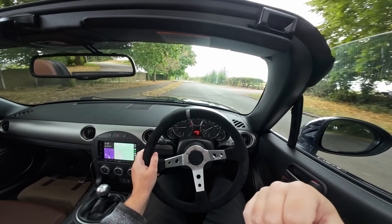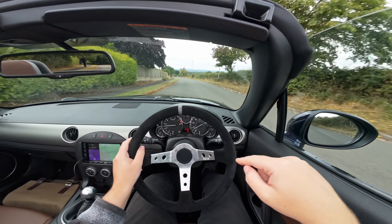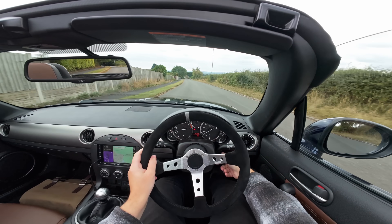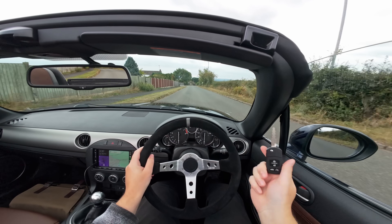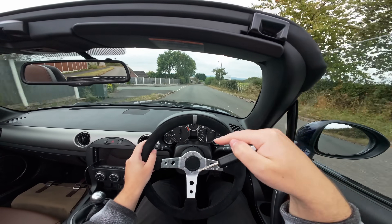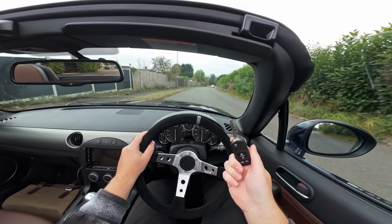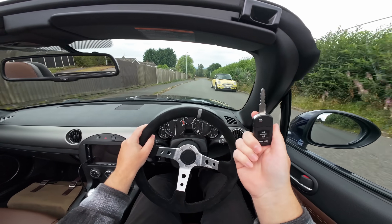I'm gonna lift off the accelerator and we're gonna get engine braking. We're engine braking. I'm gonna take the key out of the ignition now. Nothing has changed. The car is still making the exact same sound it was making before. The engine braking hasn't reduced or got harder or anything like that.